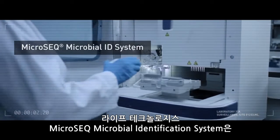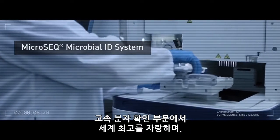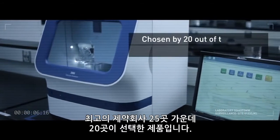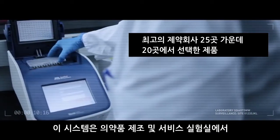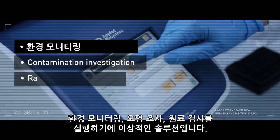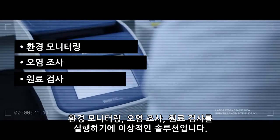Life Technologies MicroSeq microbial identification system is world-leading in rapid molecular identification, as chosen by 20 of the top 25 pharma companies. These systems offer the ideal solution for environmental monitoring, contamination investigation, and raw materials testing in pharmaceutical manufacturing and service laboratories.